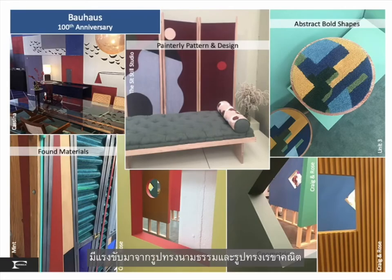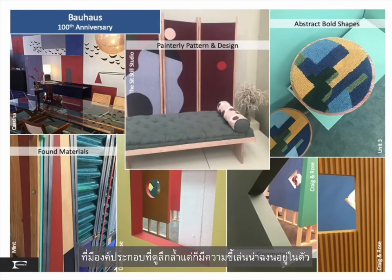Bold, color-driven abstract forms and geometry shape intellectual yet whimsical compositions in rugs, furniture, and installations.